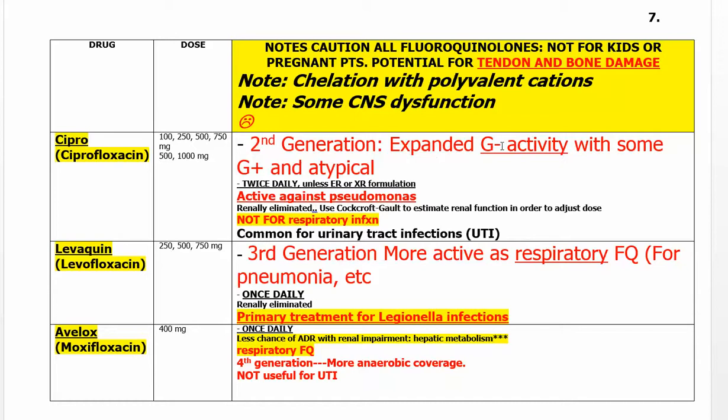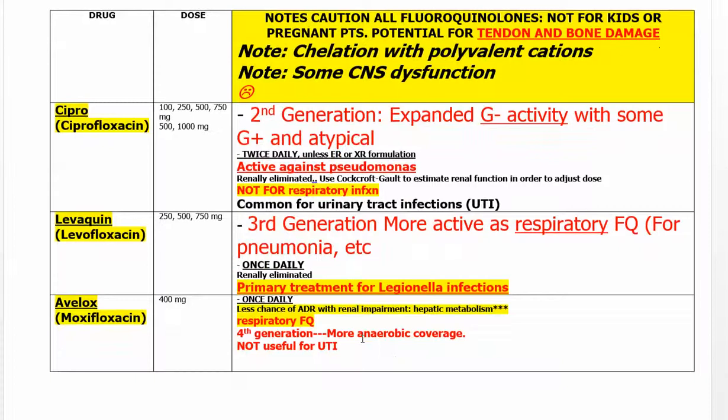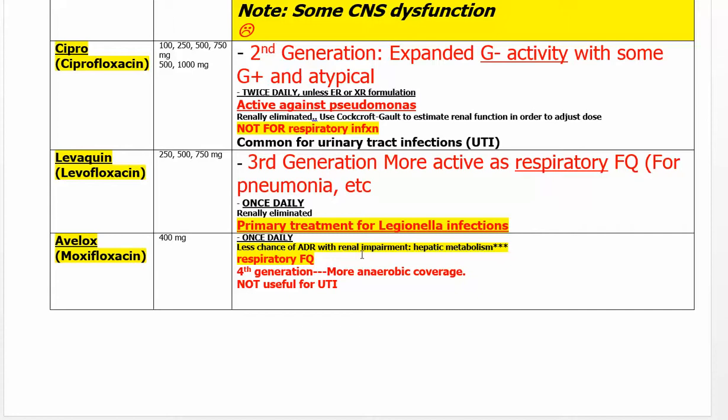Ciprofloxacin is the second-generation fluoroquinolone. It has a lot of gram-negative coverage and is very active against Pseudomonas. It is widely used for urinary tract infections. However, it is not as powerful for lung disorders as Levaquin. For Legionella and various upper respiratory infections, use Levaquin. For renal and urinary infections, use Cipro. Avelox is sometimes used for elderly patients who may be renally impaired because it undergoes more hepatic metabolism.